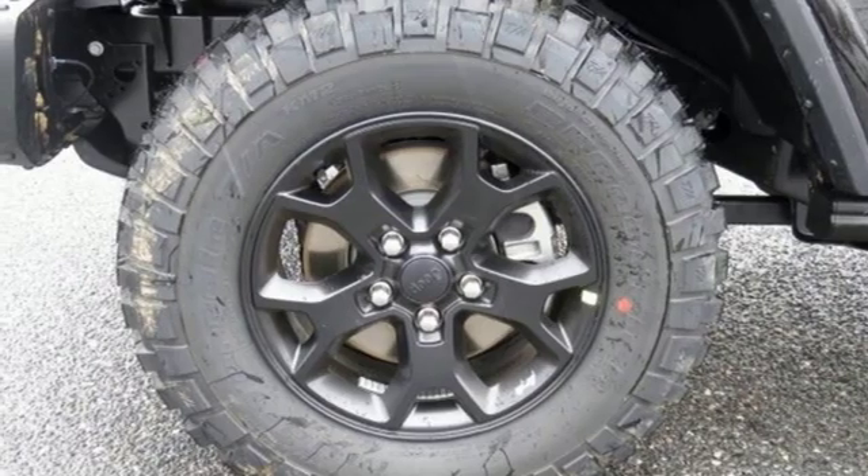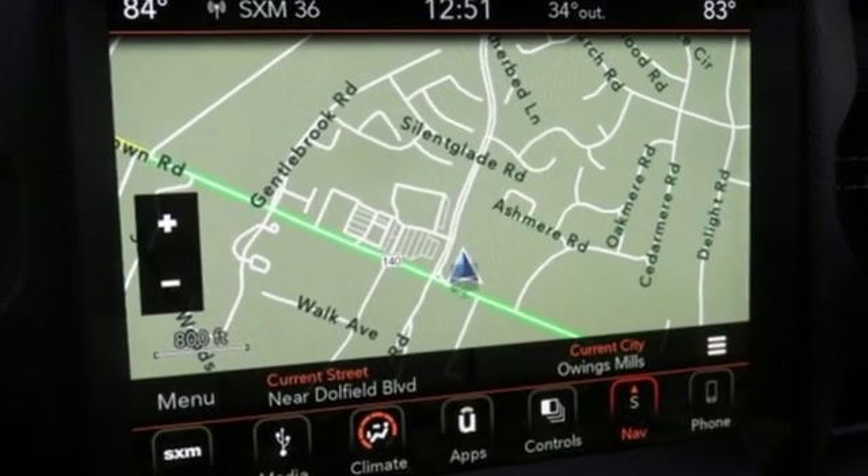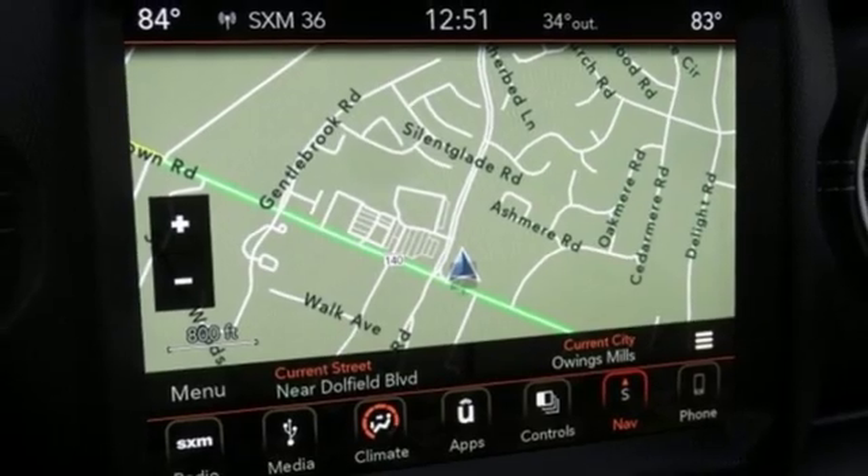And V6 engine. If you've been waiting for the perfect time for a test drive, the time is now. Experience it today.